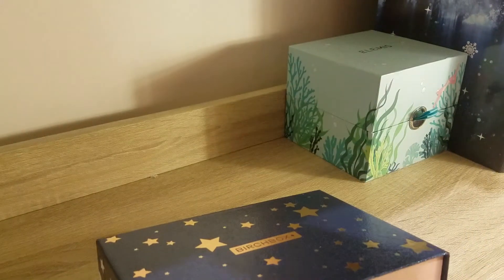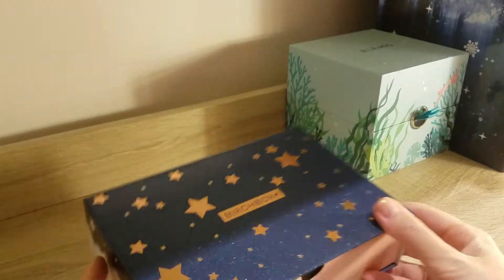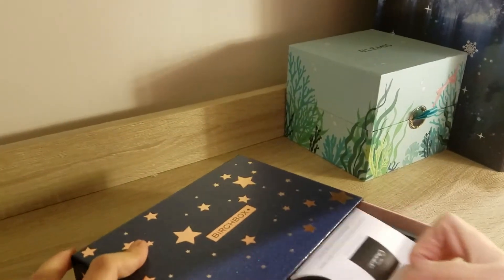It also seems to be a bit more sturdy than... actually no, it's the same. I was just thinking about the Nutcracker one, but no, it's the same. So let's open it up and get right started.